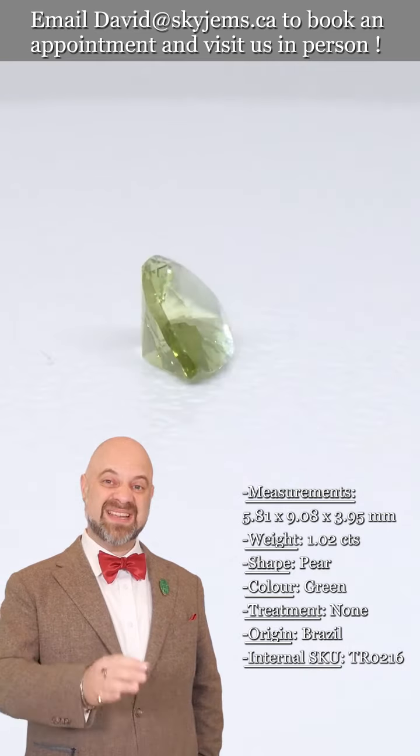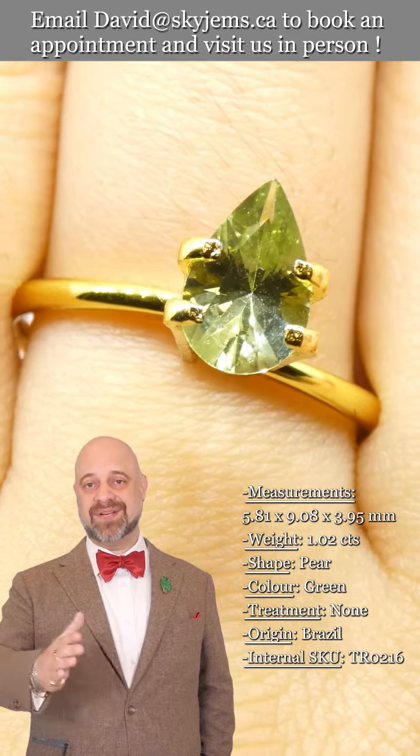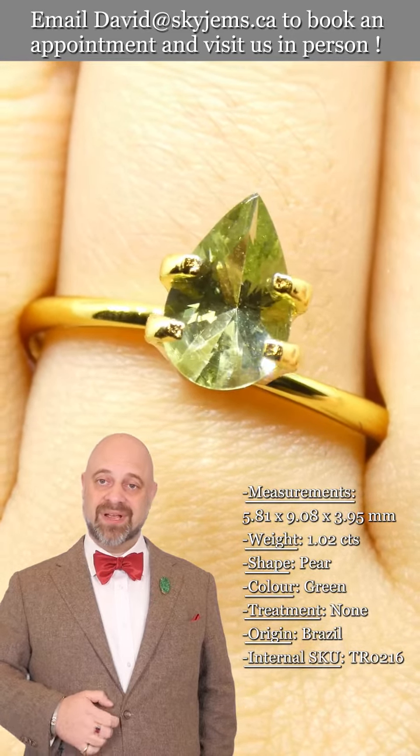Maybe you think this is the gem you want, you come in and say, you know what, I love this gem but I love this other gem even more — and then we'll design a piece with you. We just love to have you in.